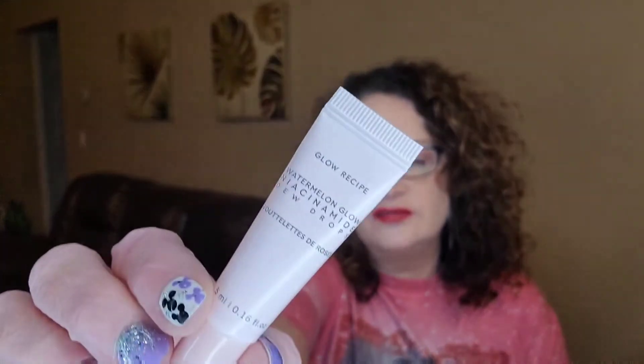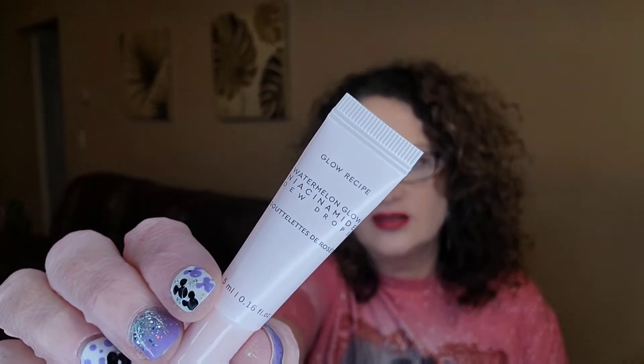So what did I get? It says all of my things that I got are valued at $50. First off, I see the Glow Recipe, which I'm so happy I got. This is the Watermelon Glow Niacinamide Dew Drops. It's the tiniest little sample ever, but I'm happy to have it. Glow Recipe is one of my favorite brands.